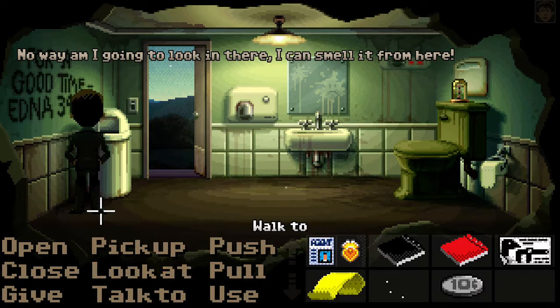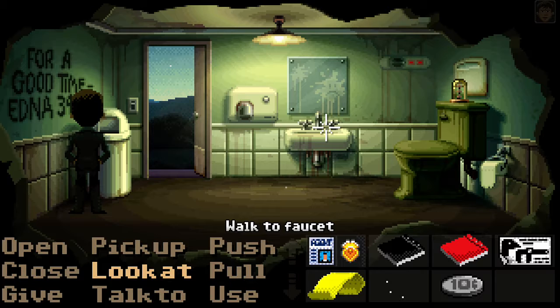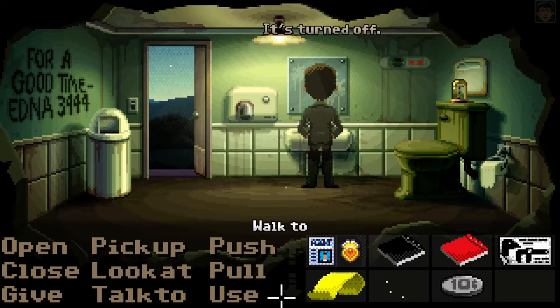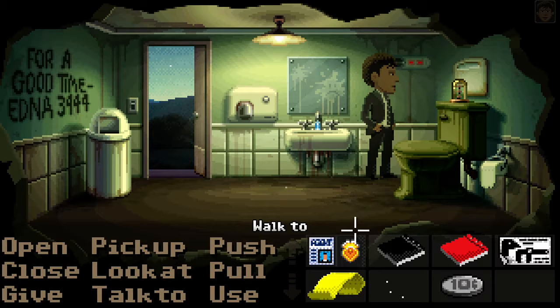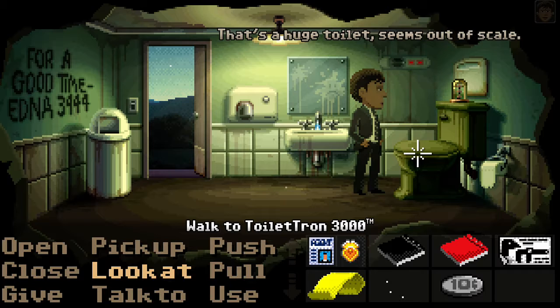Oh, no way am I going to look in there. I can smell it from here. It's turned off. That's a huge toilet — seems out of scale.